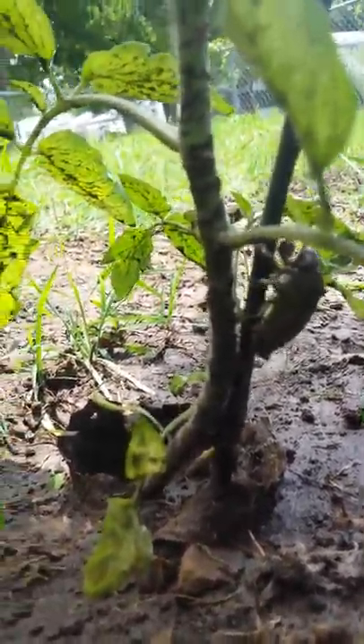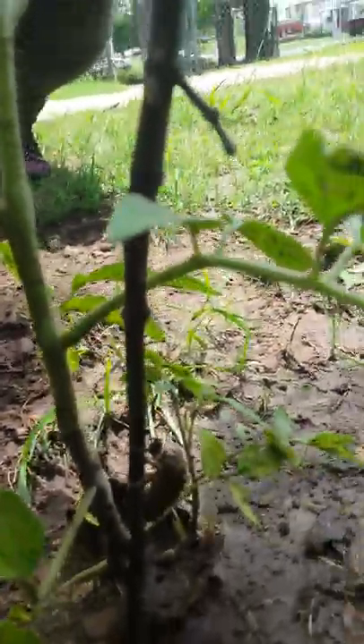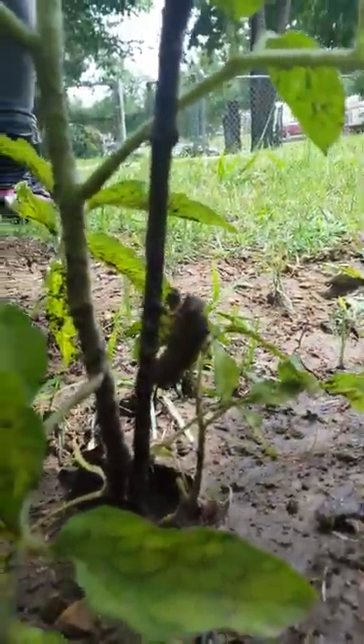Pretty cool. You think the cicada lives down there? That's where he came from.